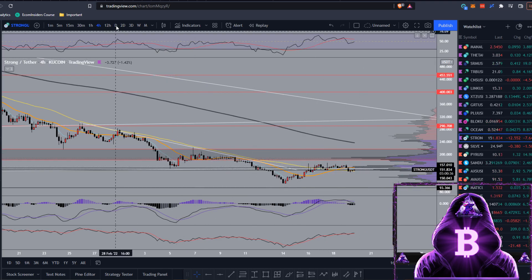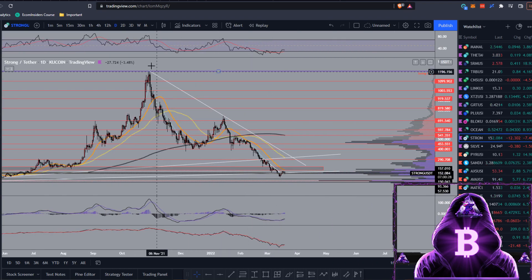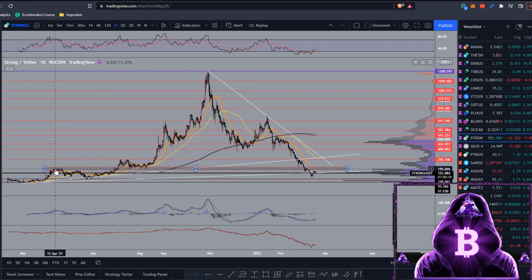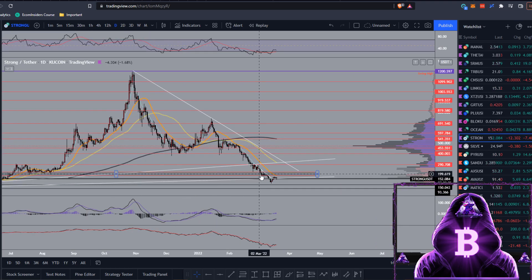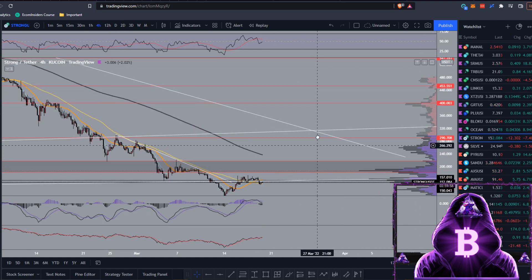If we manage to get a close above that support, I'd be hoping we test this more macro trend line - there's been a good bit of price action around that level going all the way back to February, we wicked into it in May, and have come back down to it now. If we get the daily close above that, I'd hope we get a nice bounce up towards this area, which is also confluent with the 20 moving average that I've had marked from back in April.